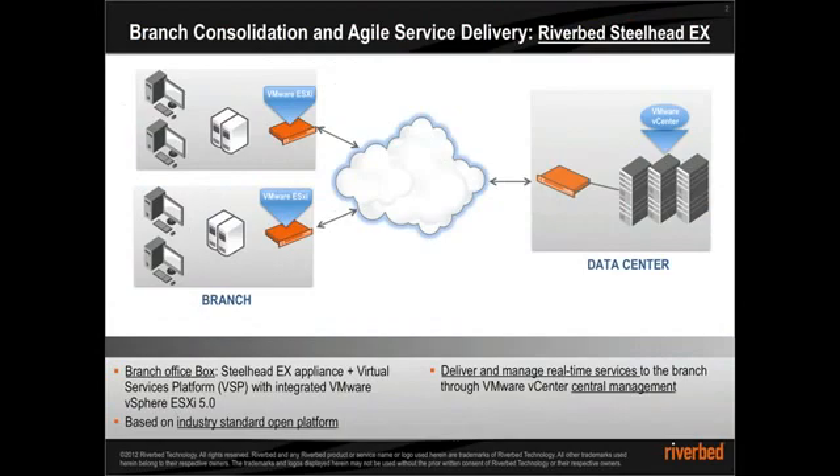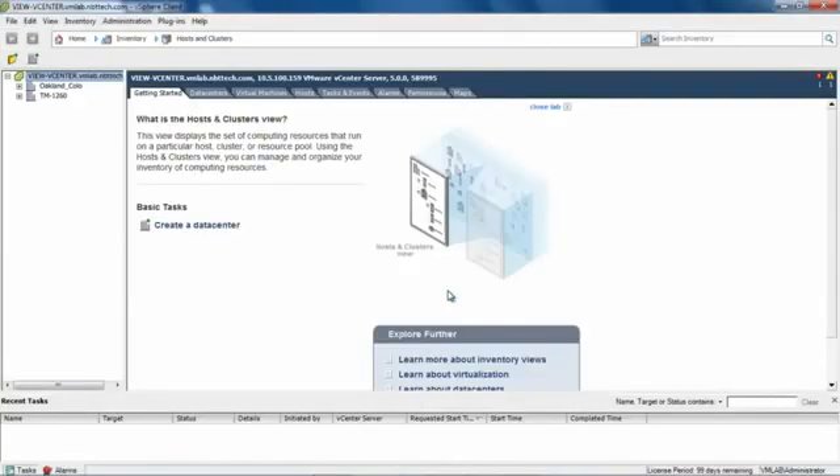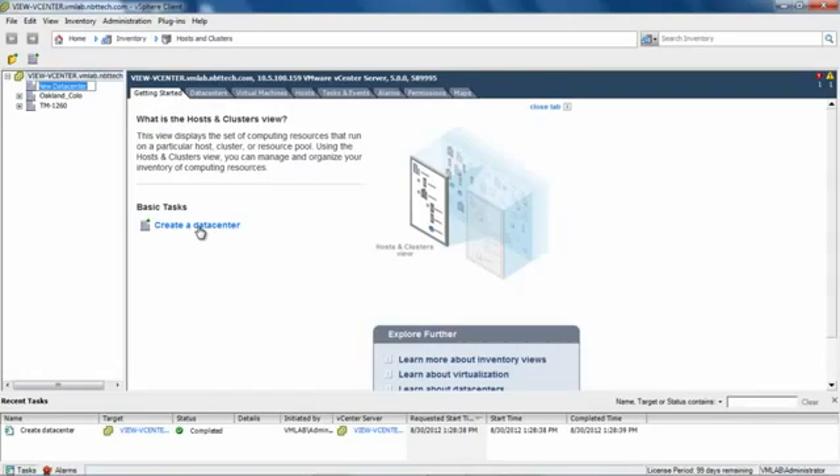With the integration of VMware vSphere hypervisor in the Steelhead EX appliances, customers are now able to consolidate their branch services into a single appliance while managing these services remotely from the central VMware vCenter in the data center. IT can be more agile by deploying services in the branch offices where and when it is needed and provision them remotely, with a dedicated hypervisor taking full advantage of VMware expertise and hypervisor capabilities to lower branch office capital and operational costs.